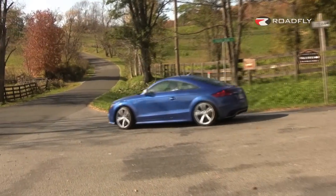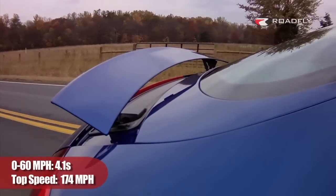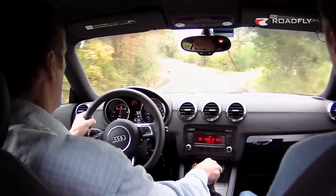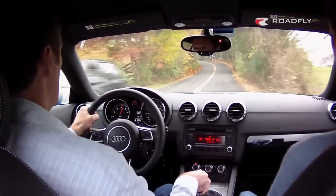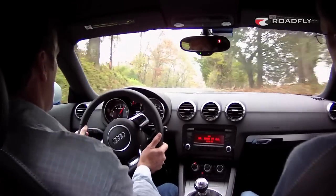Due to lightweight and gearing, 0-60 comes in at 4.1 seconds. Top speed is 174 miles per hour. If you're a purist who enjoys a manual transmission, you're going to have reason to rejoice — the TT RS is only available with a 6-speed. You can get the dual-clutch transmission overseas, but we are not getting that car here in the States.